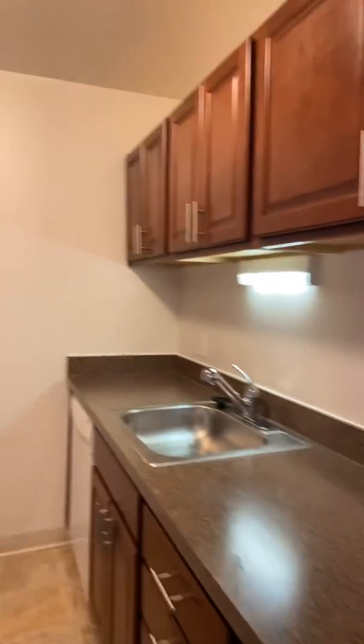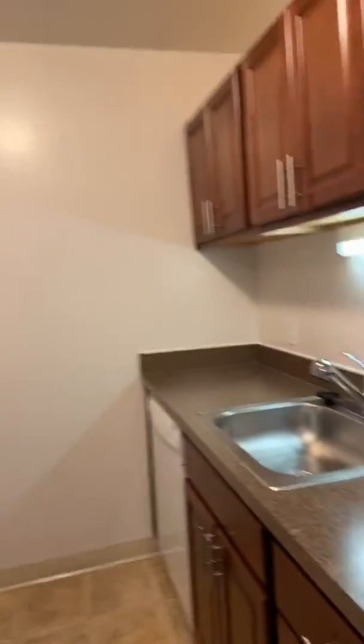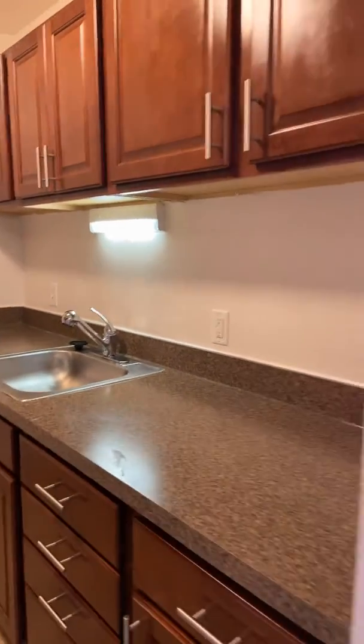Your kitchen is a galley-type kitchen and has a lot of counter space. You also have your refrigerator, stove, dishwasher, and disposal.